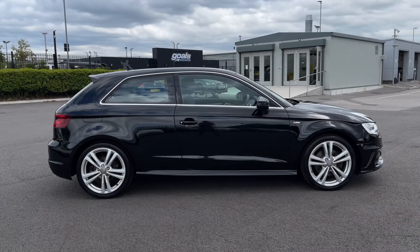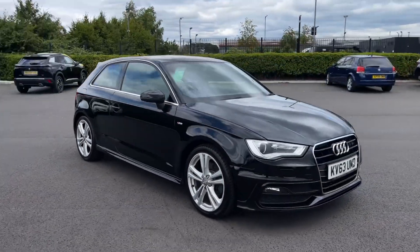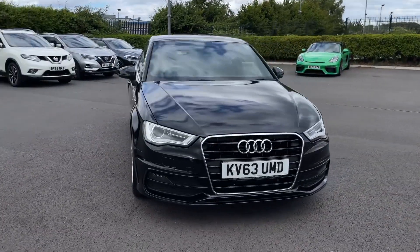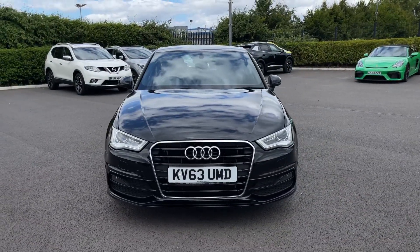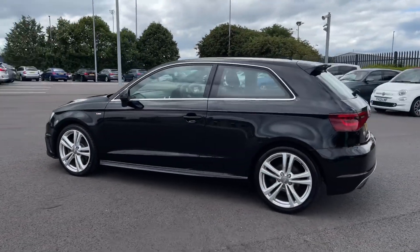Hello and welcome, my name is Callum from Motormat Chester, and today I'm going to be taking you around this approved used vehicle. This is the Audi A3 TFSI S Line, it's a 2014 model and it comes with 55,000 miles on the clock from three previous owners. It comes with part service history, carried out last in March of 2022.